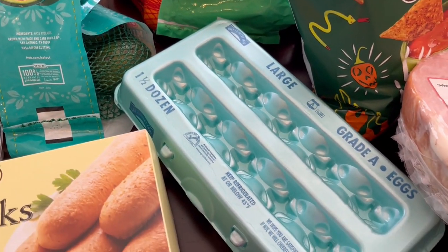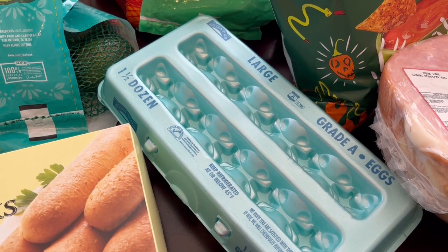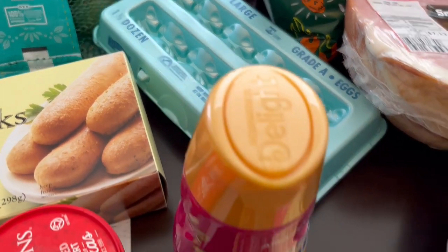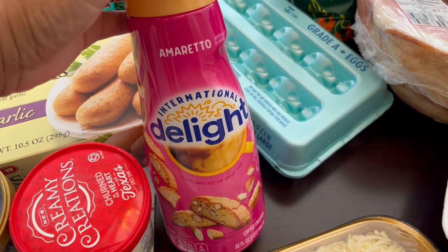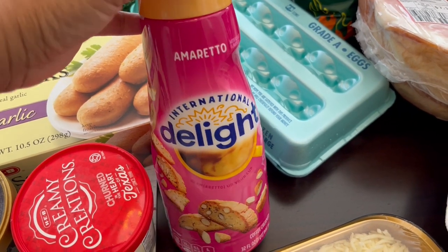I grabbed some eggs — you know how expensive they are now. I got 18-count eggs for I think four dollars and something, which I thought was a pretty good deal. Then I grabbed my husband this coffee creamer. He is the coffee drinker in our family and he loves amaretto flavor, so he's excited to give this a try.